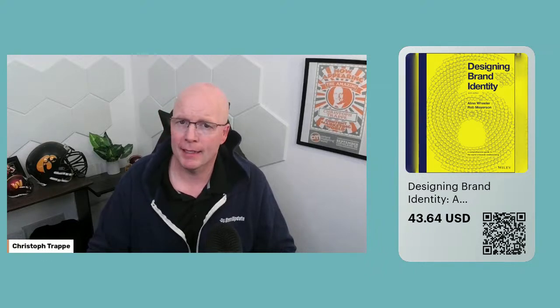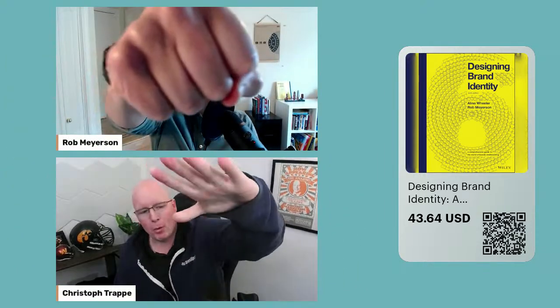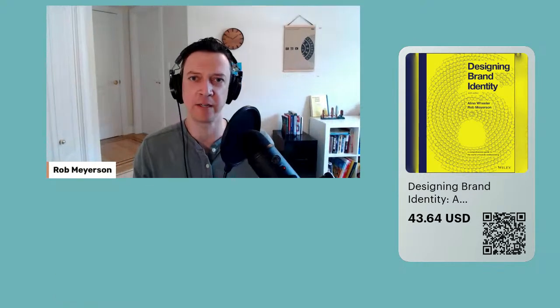Sixth edition — holy cow. I don't think I've gotten to a sixth edition with any of my books yet. There's always something to update, but what's new in this book? Rob, welcome back. Thanks for having me back, Christoph. I have to say right off the bat, I can't take credit for this being the sixth edition. This book was created 20 years ago by Alina Wheeler. She created five editions before I was involved, and then she invited me to be her co-author for this sixth edition. She deserves all the credit, but I'm happy to be here promoting and talking about it.